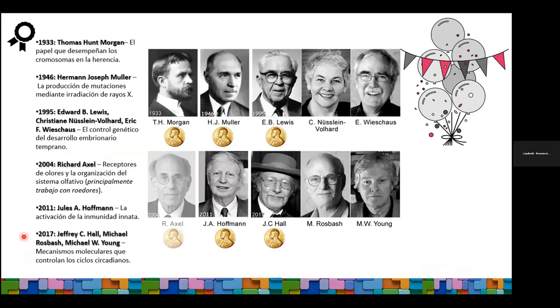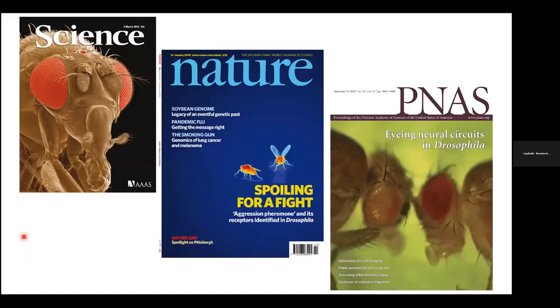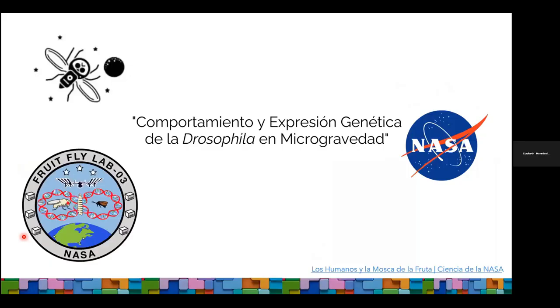Como pueden ver en la diapositiva, ya varios premios Nobel la respaldan. Es tan importante que ha sido protagonista de diferentes portadas de revista, algunas de las más importantes en el área de las ciencias biológicas, e incluso en este momento se encuentra orbitando la Tierra. Hay un laboratorio de Drosophila que es parte de la Estación Espacial de la NASA, donde los investigadores quieren saber cómo afectan los cambios de gravedad a este organismo en cuanto a su expresión génica.